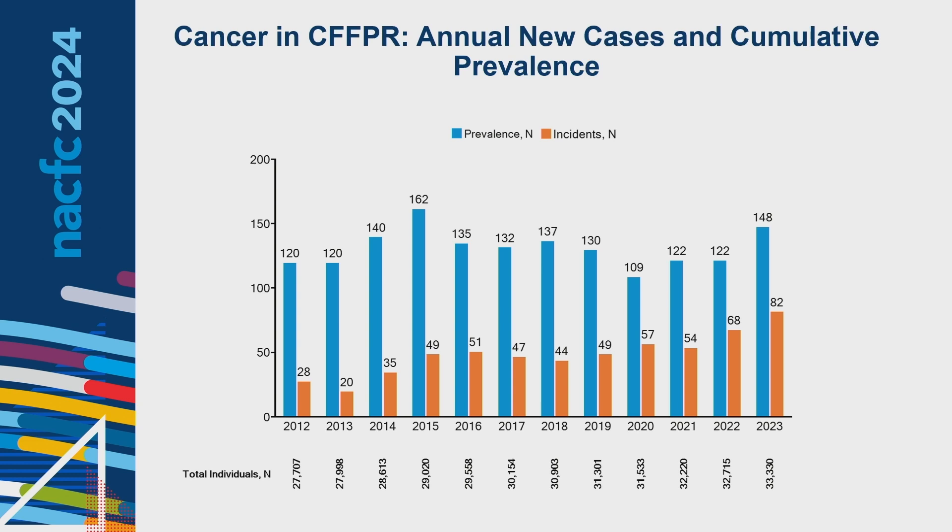We looked at the annual new cases as well as the cumulative prevalence of cancer in individuals with CF starting from 2003. Over the last couple of years, the orange bars show our incidence, and those have been increasing. Most recently, in 2023, there were 82 reported new cancer cases.